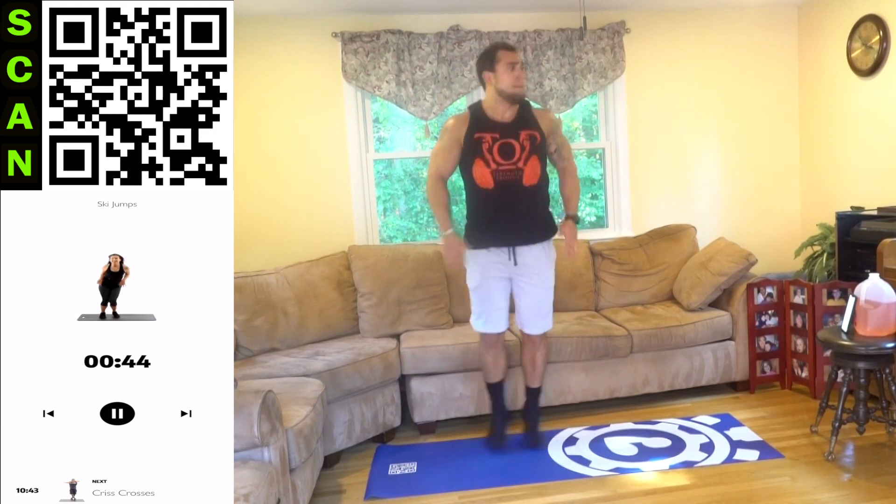Side to side. Quick pace jumps, feet stay close. Keep moving, keep breathing, keep squeezing, keep pushing. Pretend you're jumping over an imaginary line. Use those arms to get the full body involved. Come on aliens, keep going. No limits.